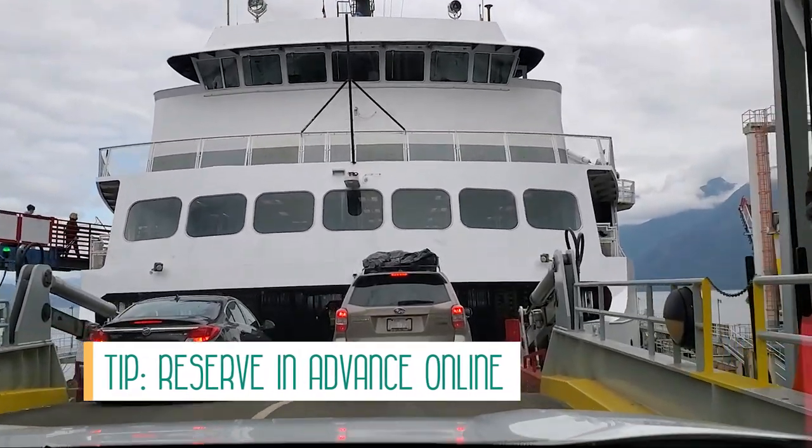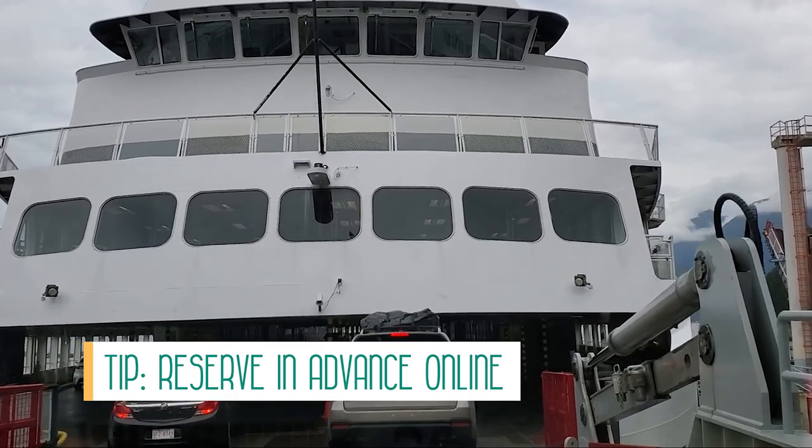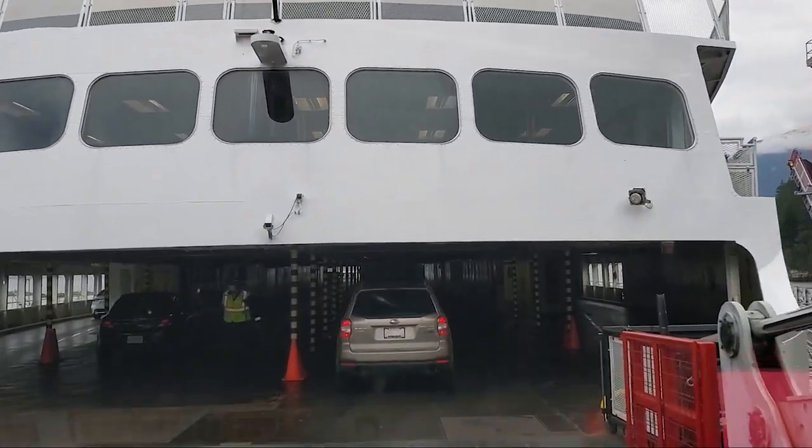But if you are taking your vehicle, my third tip is to book online in advance, especially if you're going on a weekend during the summer.